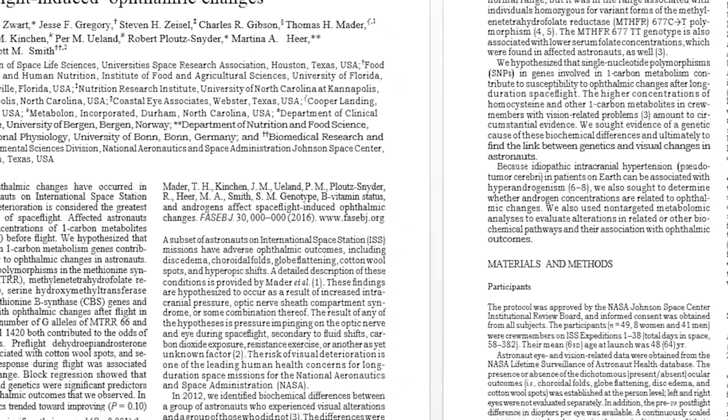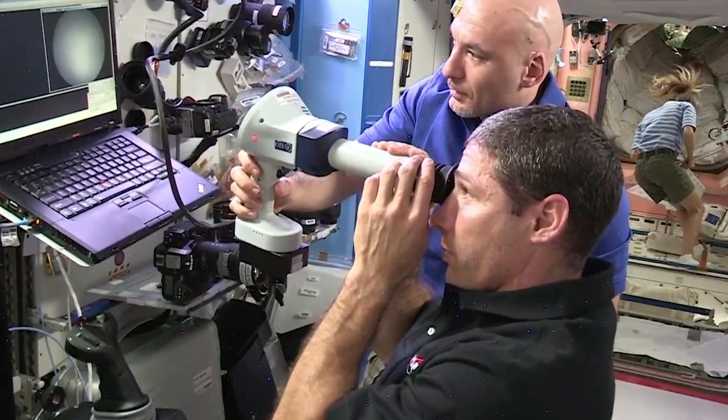It's an amazing paper and it's related to the vision loss problem, which is one of our top tier issues that we have.